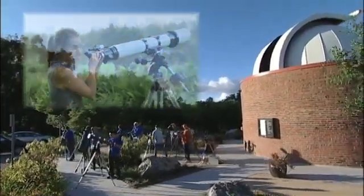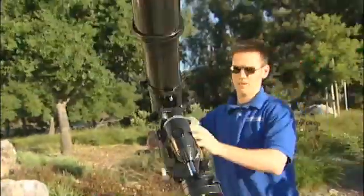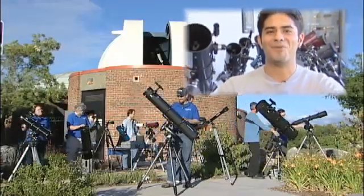Welcome to the Star Party! A life-long star party!